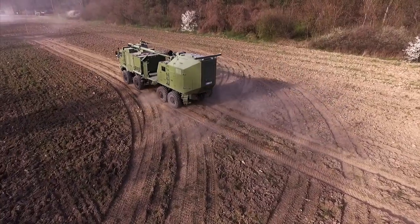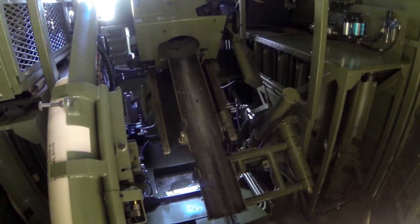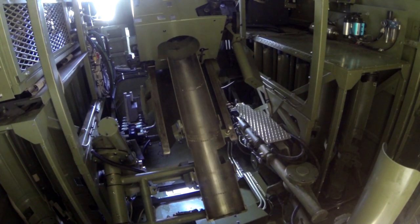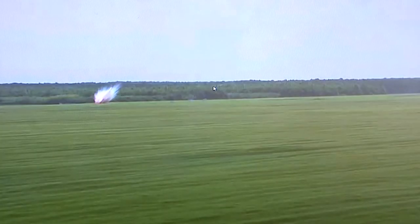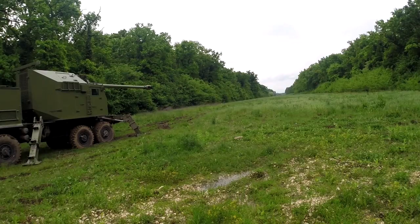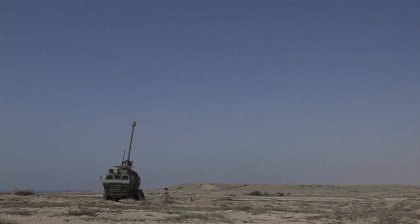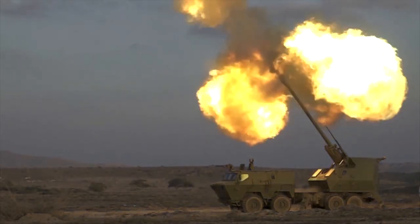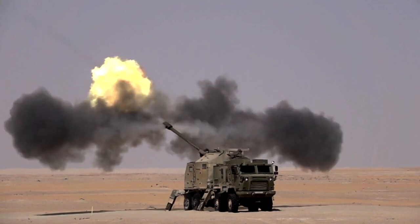The NORA B-52 self-propelled gun howitzer was created to replace more antiquated artillery systems used by the Serbian army. A 155mm L-52 gun howitzer is installed on the NORA B-52, representing an advancement over the Yugoslavian M84 NORA-A. It can fire all common NATO 155mm ammunition, with an automatic gun loader allowing a 6-round-per-minute rate of fire. The vehicle carries 36 rounds in total, with 12 in the autoloader. Maximum firing range is 20 kilometers with a standard projectile and 41 kilometers with a rocket-assisted projectile.